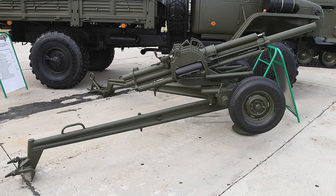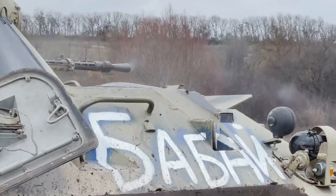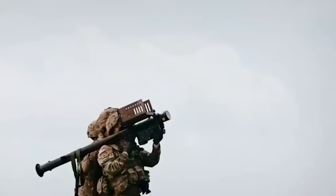Others are more flashy, like this BMW technical, complete with a Ukrainian-themed paint job and truck-mounted machine gun. And it's not just domestic and Soviet-made weapons either. Western military support has also given Ukraine hundreds of powerful modern weapon systems like Stingers, howitzers, and Javelin anti-tank missiles.